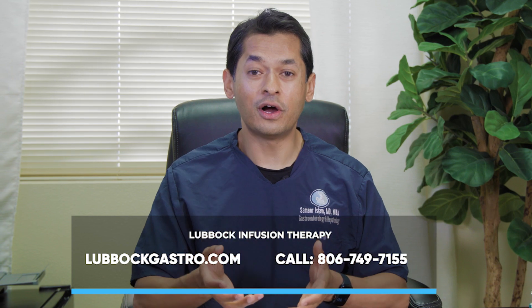You can contact us through our website at lubbockgastro.com, or you can call us on our dedicated infusion phone number, 806-749-7155.